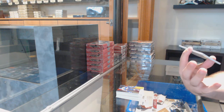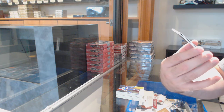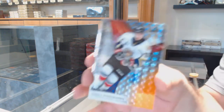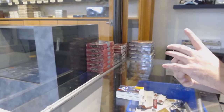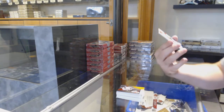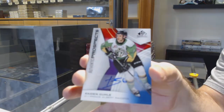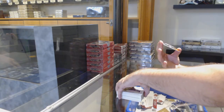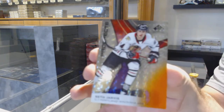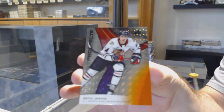We've got number six Vasili Ponomarov, six spot. Base auto of Kade and Nick Gould. And we've got number 125 of 109 Seth Jarvis, five spot — there we go.